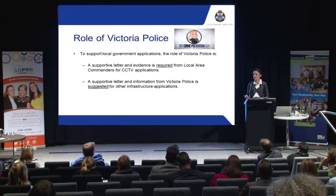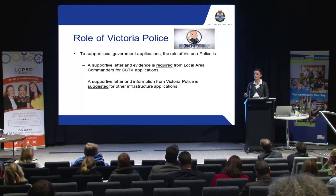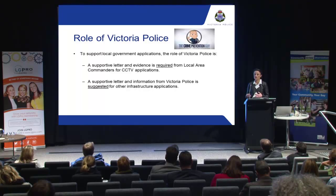The guidelines also suggest that information should be sought for additional grants as well. I highly recommend that you speak to your local police. We can help you identify some other things that might not be a consideration when you're first coming to put these grants in.